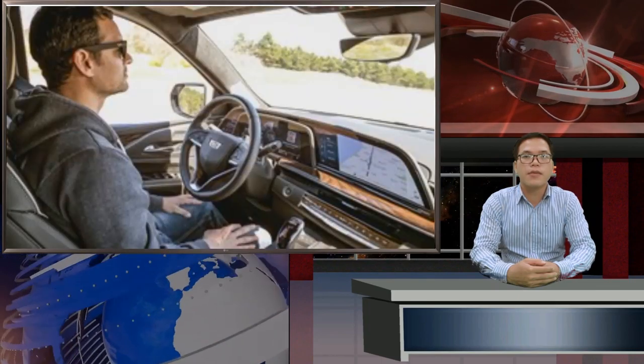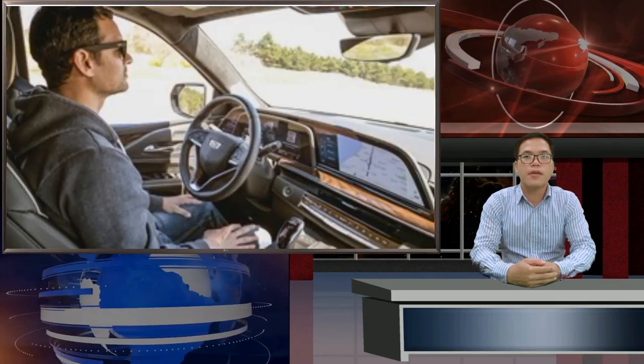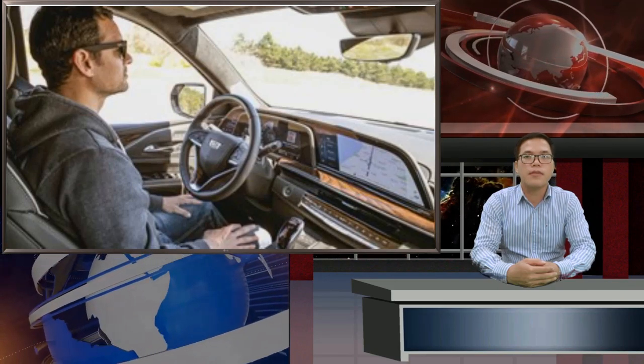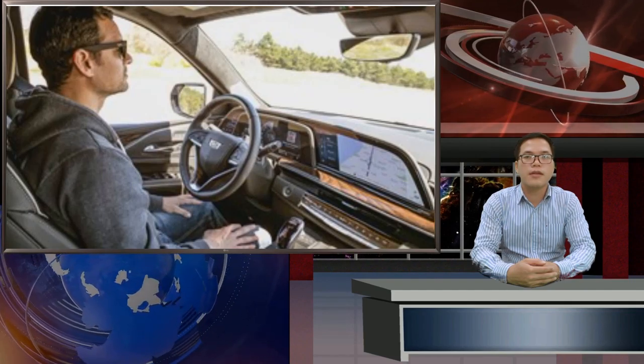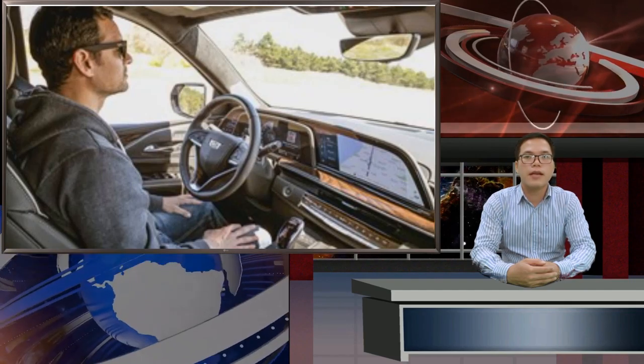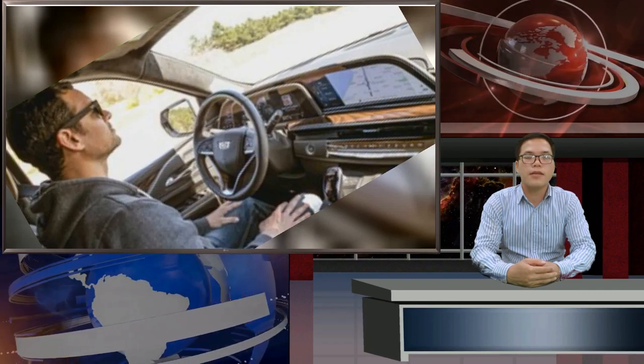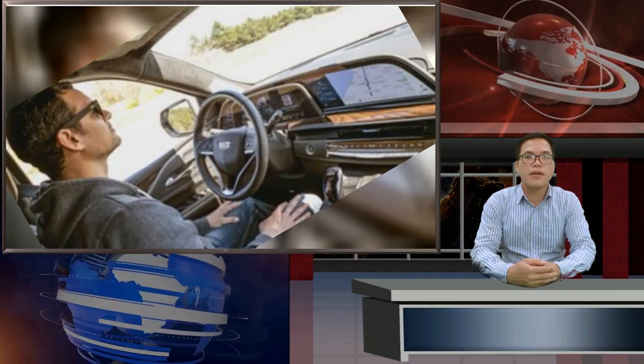Other premium carmakers from Audi to BMW to Genesis and Mercedes each offer similar automated cruise systems, some even with similar automated lane changes, but none enable the same hands-free driving, at least in North America. Cadillac takes a more responsible approach than Tesla and employs a sophisticated driver attention system to ensure the person behind the wheel is always paying attention.